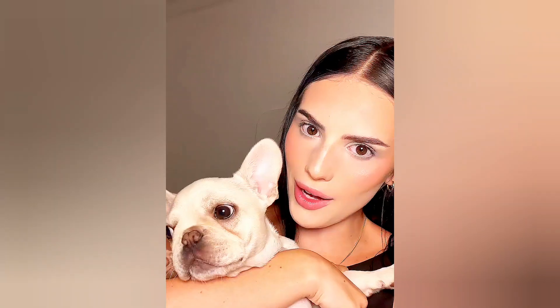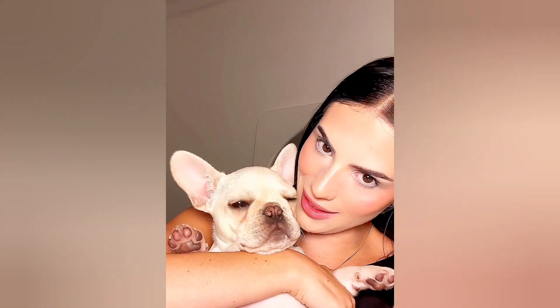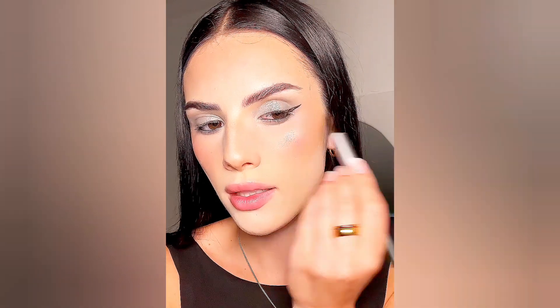For eyeliner I have this two-in-one dual eyeliner — there's gel and liquid. I can tight-line with the gel; look at how creamy and pigmented this is. Then I can move over to the liquid and do my wing. This is just so iconic, except I do think I like the gel better than the liquid.